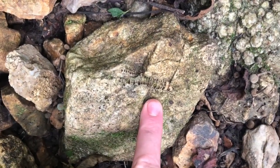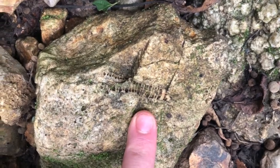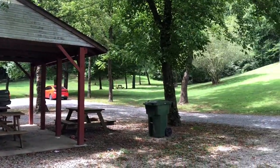John found a really nice crinoid fossil again — very cool. We have made it back to the parking area at Wells Hill Park.